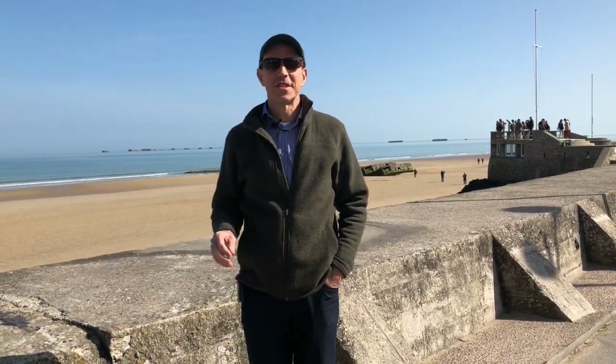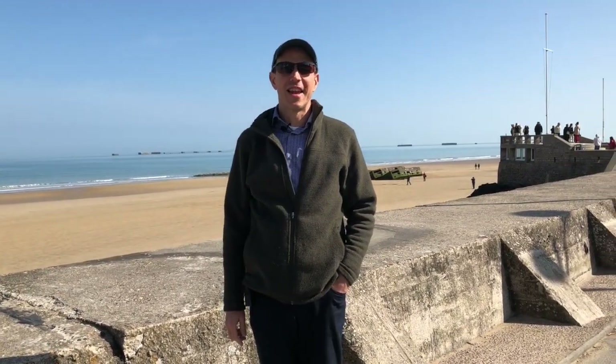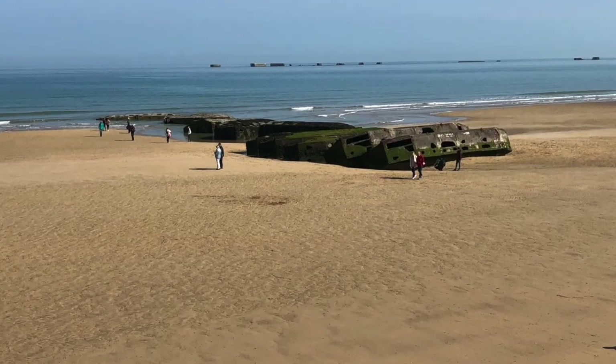The highlight for many people on these France river cruises is to visit the Normandy beaches where D-Day occurred. Right behind me here, we're in the British section, and you can see the artificial harbour that was built by the Allies shortly after they landed here. It's quite an amazing sight.